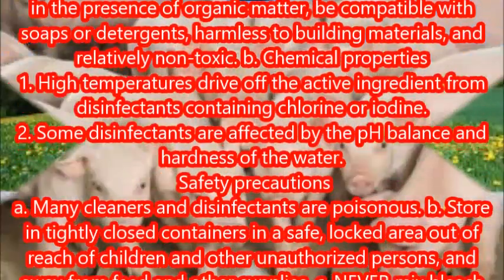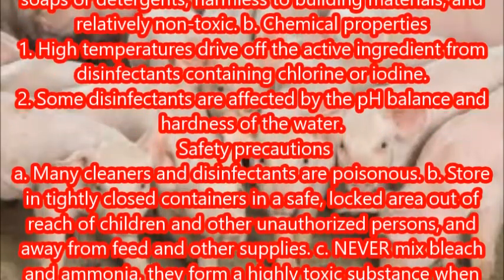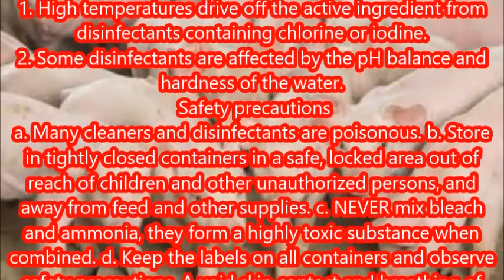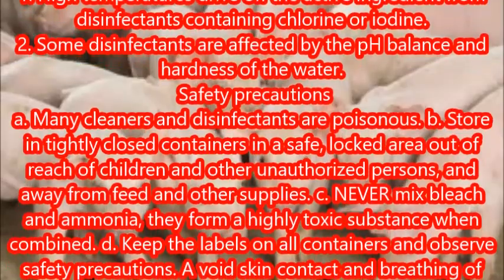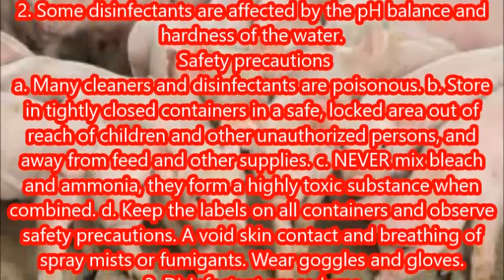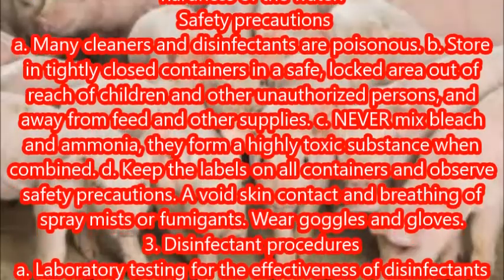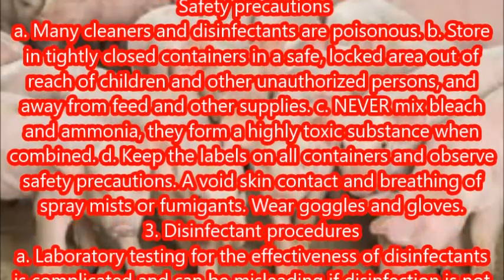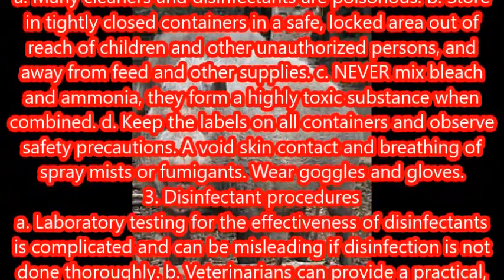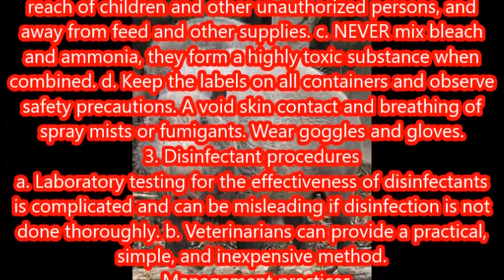Some disinfectants are affected by the pH balance and hardness of the water. Safety precautions: many cleaners and disinfectants are poisonous. Store in tightly closed containers in a safe, locked area out of reach of children and other unauthorized persons, and away from feed and other supplies. Never mix bleach and ammonia — they form a highly toxic substance when combined.